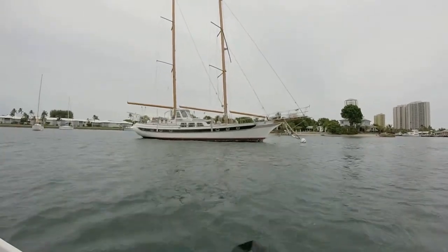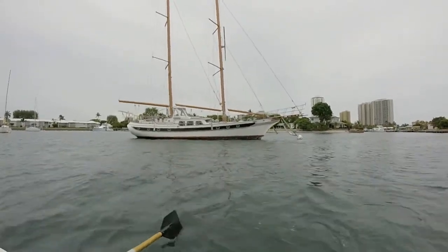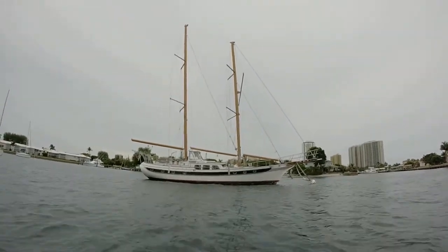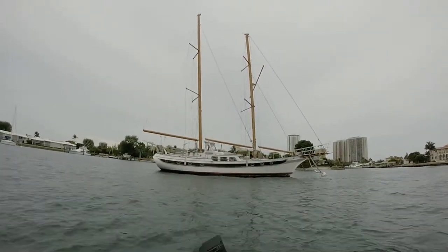I'm currently with the captain of this vessel and he's going to be helping me do a little narration here, because he knows a lot more about her than I do. The 62-foot mast — the sails are at the shop, ready and available. Three bedroom, two bath cruise quarters.